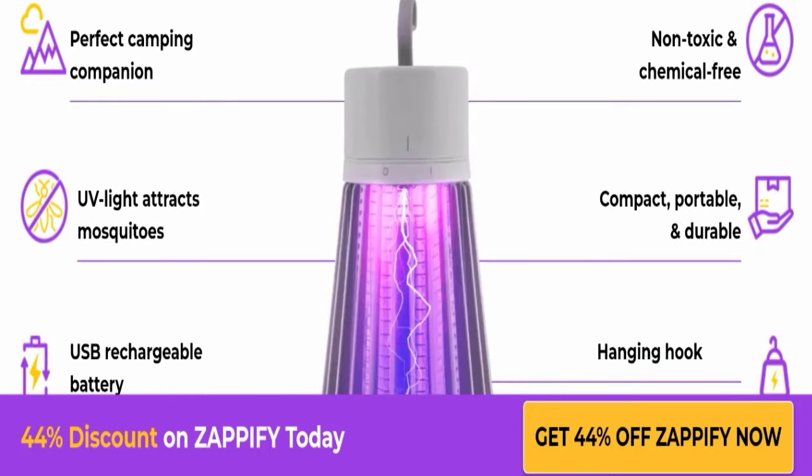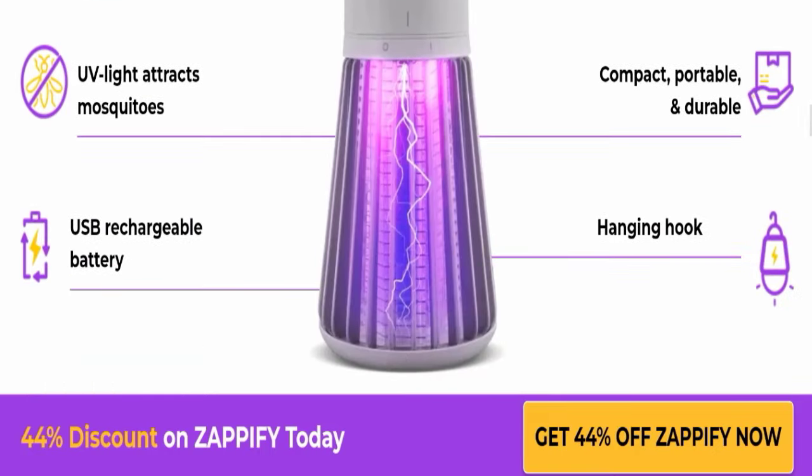The product is also non-toxic and chemical-free. It has UV lights which attract mosquitoes, and it's compact, portable, and durable. It also has a USB-chargeable battery and a hanging hook. That's all about the Zapify Mosquito Zapper features.